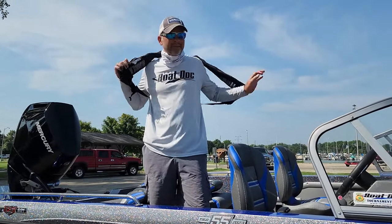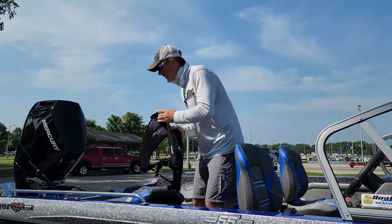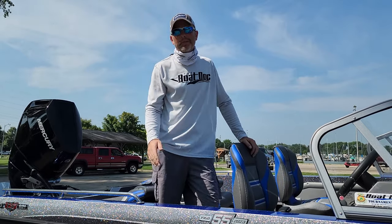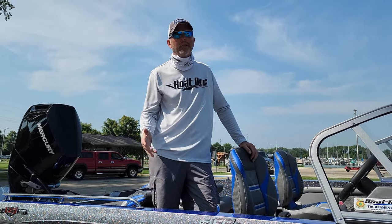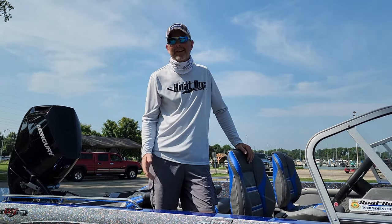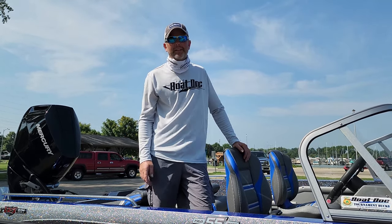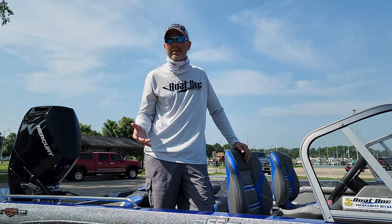Well guys, that was fun. It's hot. Pretty impressed with this boat — it actually did a little better than I was expecting. I hit top speed, and this thing is still in break-in, so I didn't really get on it too much, but I did hit 67 miles an hour.